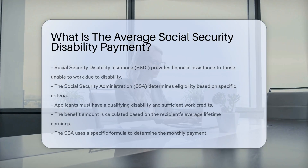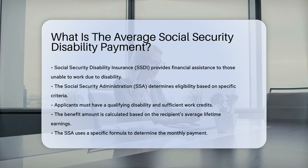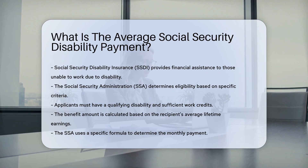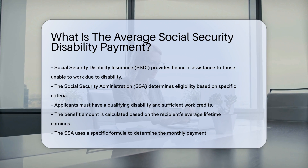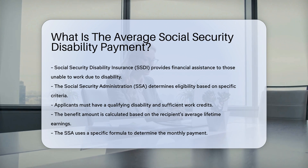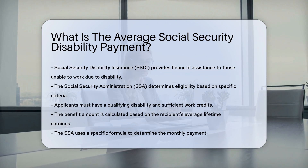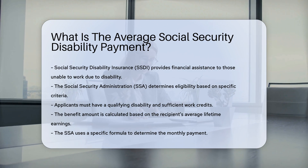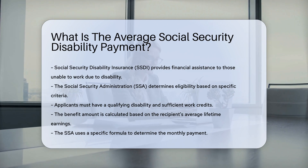Social Security Disability Insurance, SSDI, provides financial assistance to individuals who cannot work due to a disability. The Social Security Administration, SSA, determines eligibility based on specific criteria. Applicants must have a qualifying disability and sufficient work credits. The benefit amount is based on the recipient's average lifetime earnings.